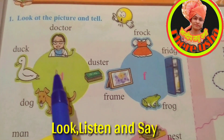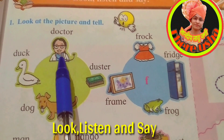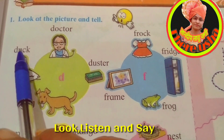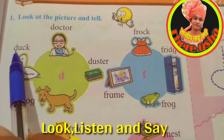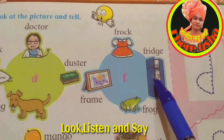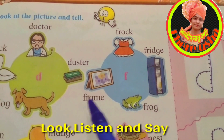D — D for duck, D for doctor, D for duster, D for dog. In all these words the first letter is D. Very good! F — F for frog, F for fridge, F for frame. The first letter is F.